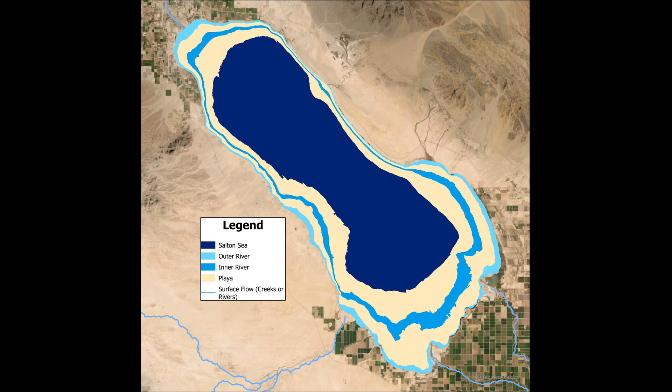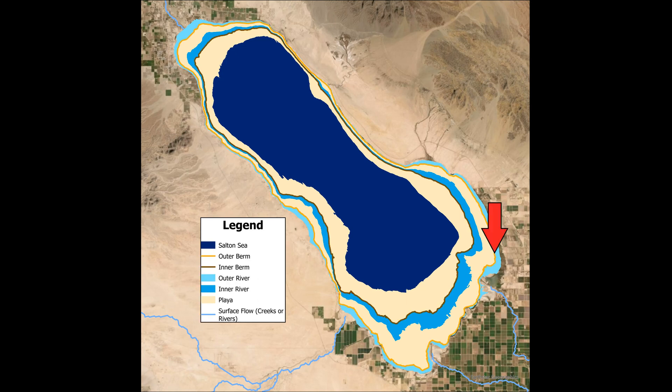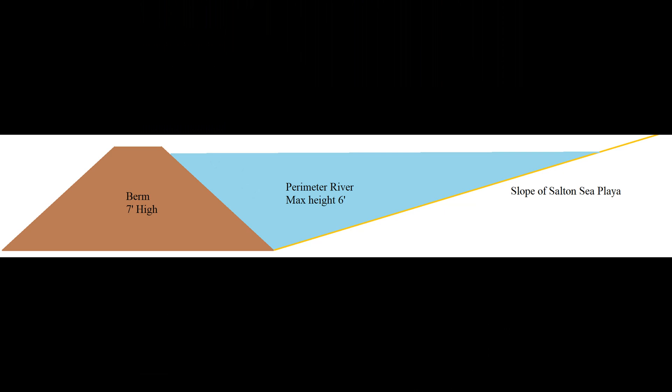These rivers would be created by constructing an upper berm and a lower berm. Surface water, instead of flowing directly into the Salton Sea, would flow into the outer river, the inner river, and then into the Salton Sea. These berms would be an arbitrary seven feet in height and hold back water that is up to six feet deep.